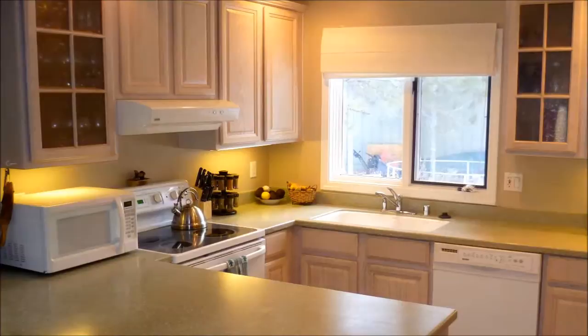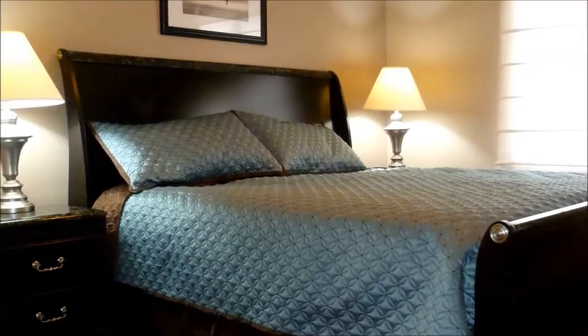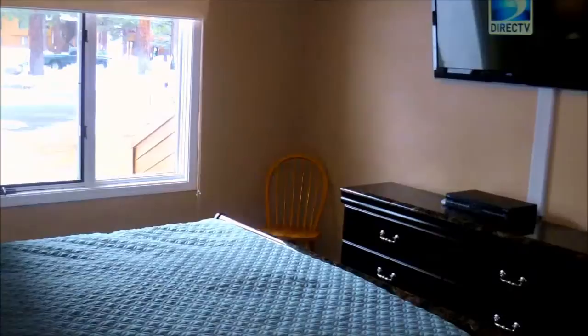A California king bed takes center stage among the luxurious decor in the master suite, which is also complemented by a walk-in closet and a 42 inch LED HDTV.